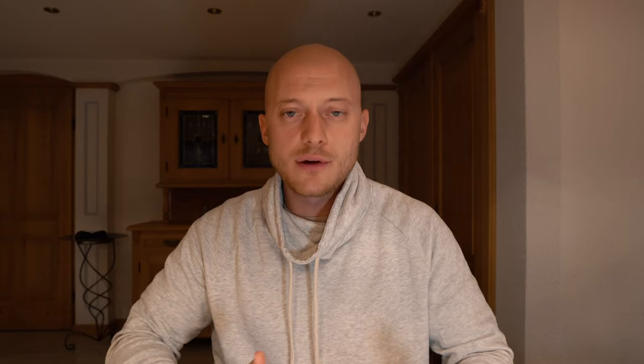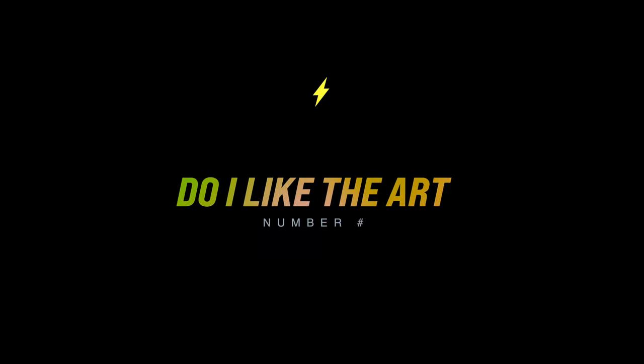I went to rarity.tools to look up upcoming projects and see if there was anything I liked visually. I based my decision on four different things. Number one: do I like the art? This was super important to me because I don't want to invest in an art piece I don't even like. It's not an investment where I hope to make millions of dollars within a couple of months.